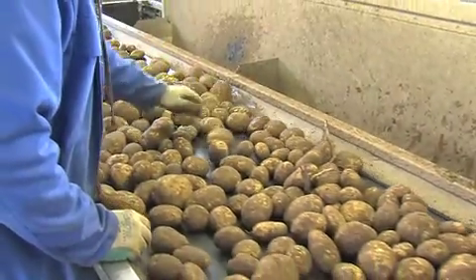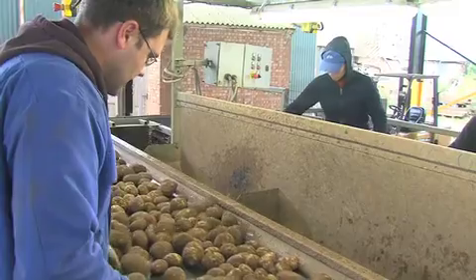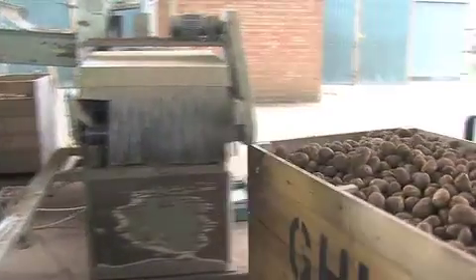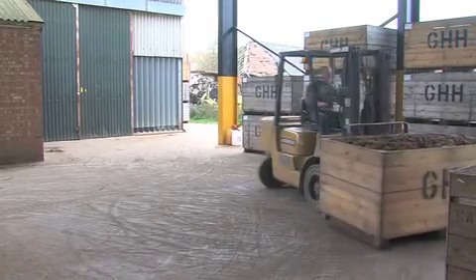The animals were underperforming and the cropping wasn't maximising what the soil and the land could produce. We now are predominantly vegetables with a bit of a break of combining crops such as wheat and mustard.